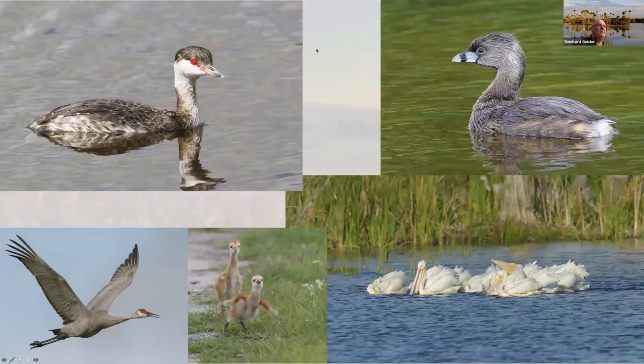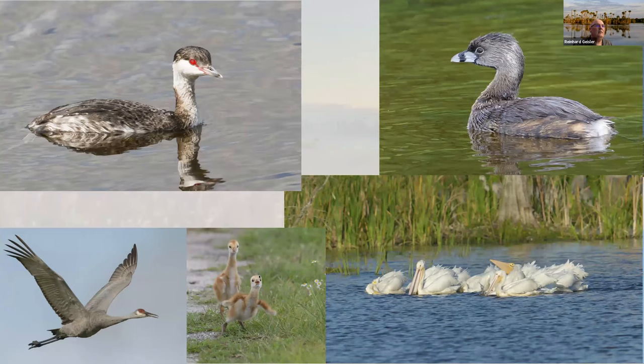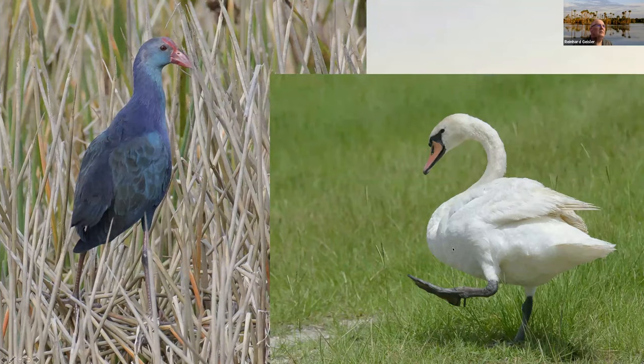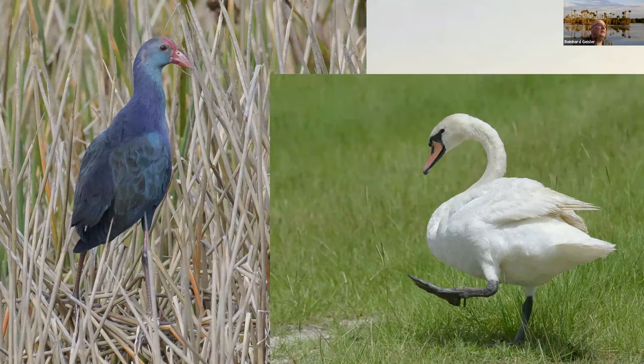Brown creepers — we even had a brown creeper. We have sandhill cranes with young colts. Pelicans, and some laughing gulls, terns, Caspian tern, and more gulls. And finally we also have some exotics. The exotics are here — the swamp hen and also a swan — we would not like to have them.